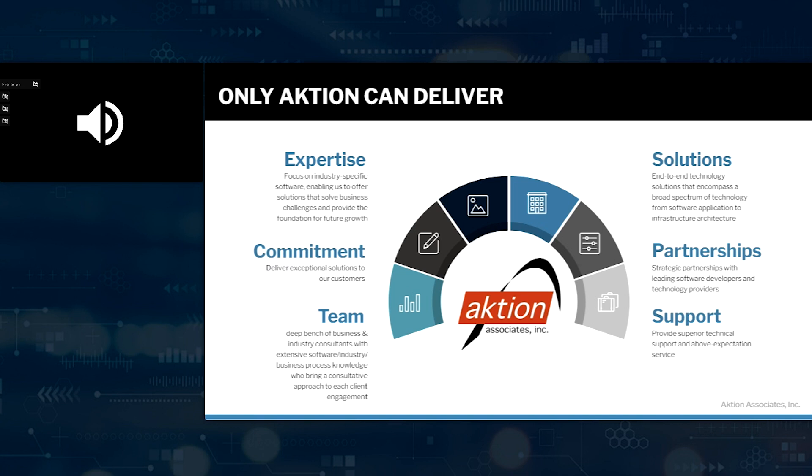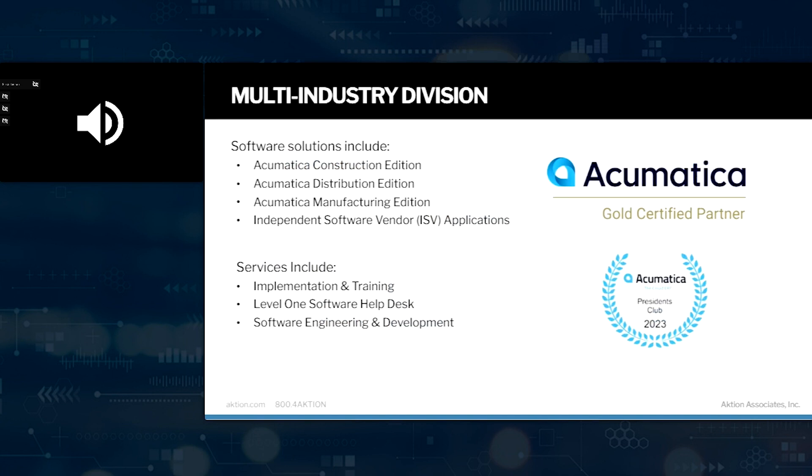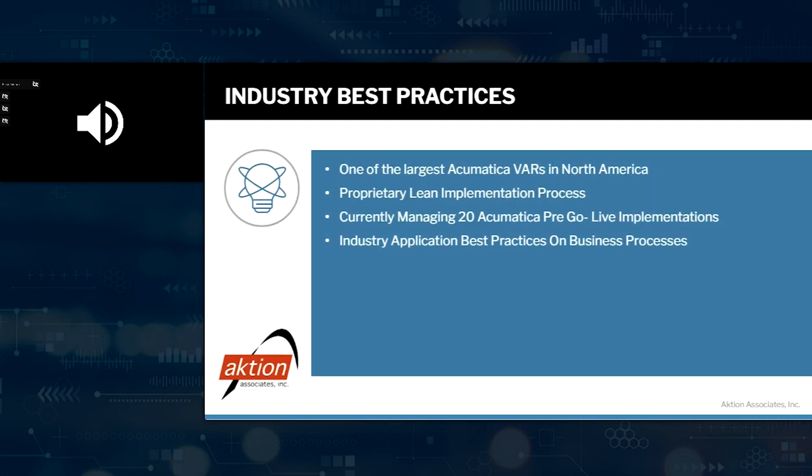We have a construction edition, which we're talking about today. I always like to highlight that there are other editions — these are modules that you can mix and match within Acumatica if need be. We're finding that there are construction companies that do some manufacturing as well. As far as within the Acumatica ecosystem, we're one of the largest VARs in North America — a top, if not the top, construction partner within the Acumatica community.